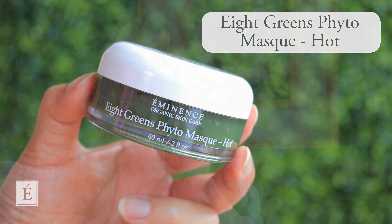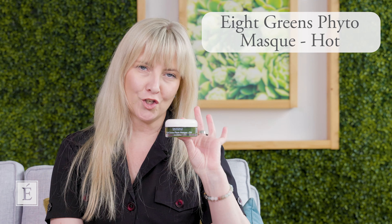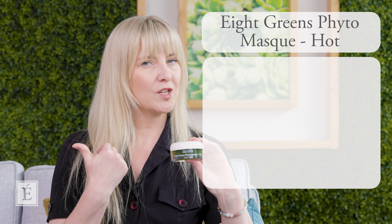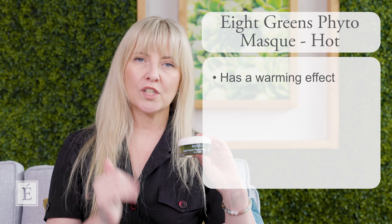If you want to go the essence route, our Pure Forest, Birchwater, and Kombucha Microbiome essence are all fantastic — a couple of flex pieces that work for all skin types dealing with these issues. For masks, I'm a big mask fan and I highly recommend our Eight Greens Fight Out Mask Hot. The 'hot' means it's going to kick up some energy in your skin, giving a nice deep warming effect.